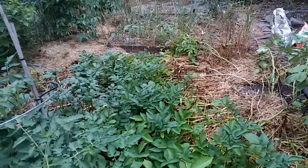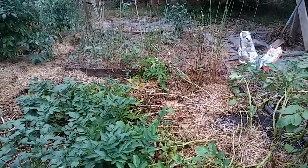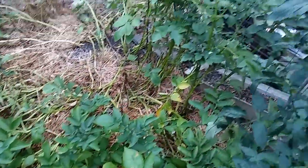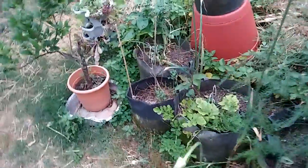Potatoes are starting to die back. Dug a few out — dug about five little red ones out of here. Decent size. There's going to be a bunch in there. I don't think they're going to set any size records, but it'll be doing alright.